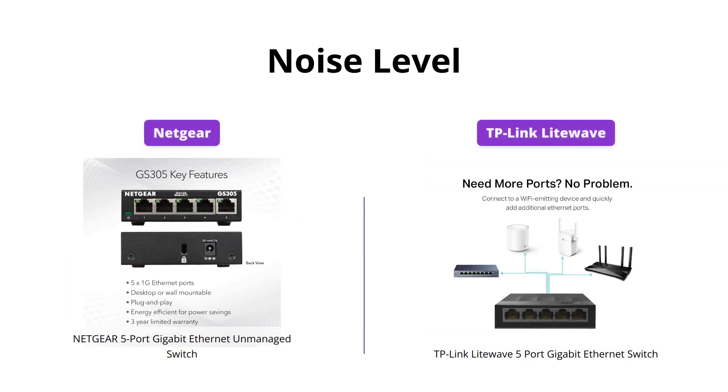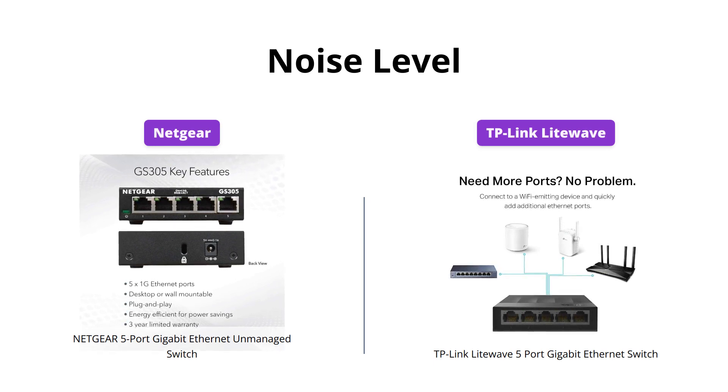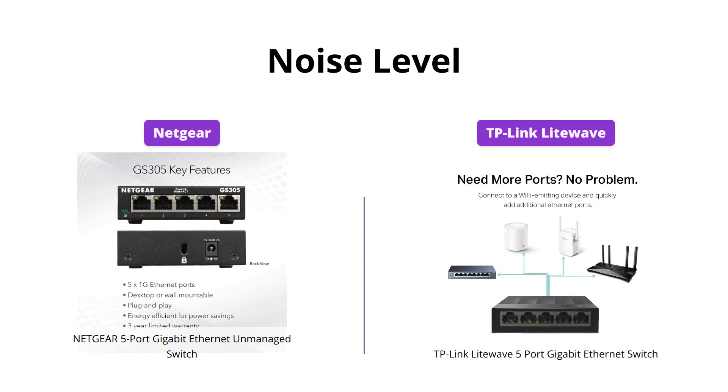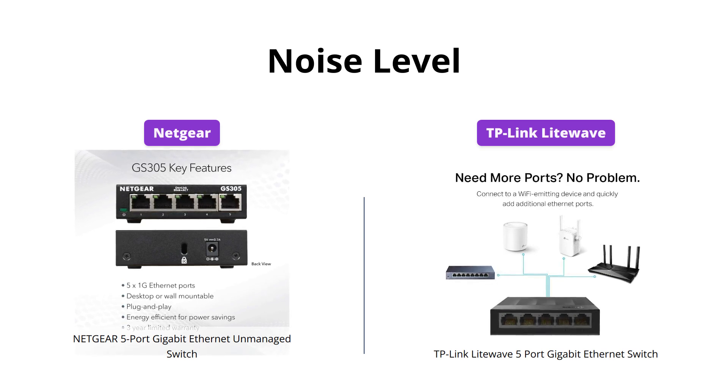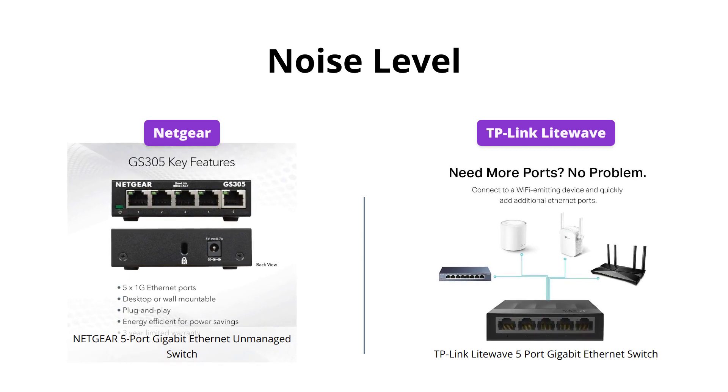Netgear's switch has a fanless design which means it operates silently and does not add any extra noise, making it suitable for noise-sensitive places. On the other hand, TP-Link Lightwave's switch also has a fanless design and operates quietly. So it's a tie in this category as well.